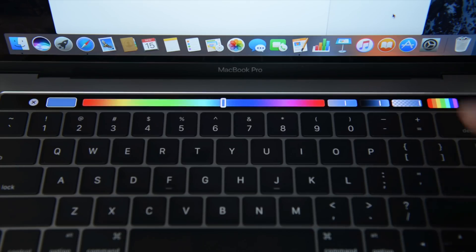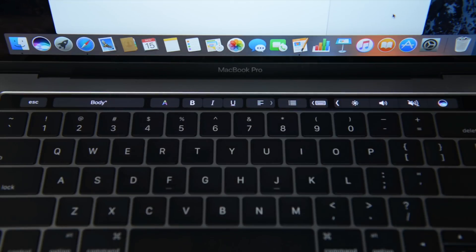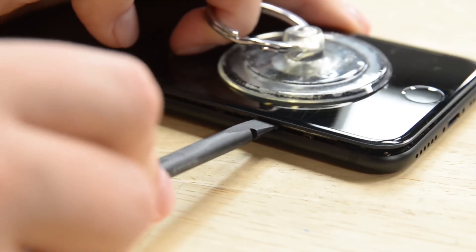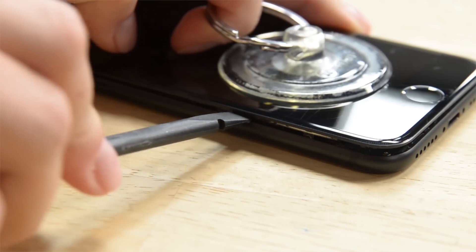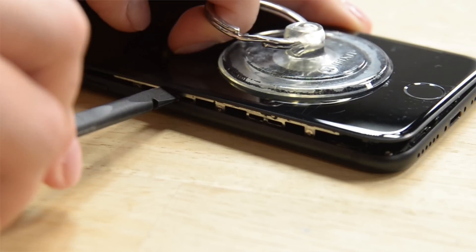This last year we did teardowns on a ton of new phones, VR systems, and computers, so head on over to our YouTube channel to check out our most interesting teardown finds of 2016. While you're there, we've also got a guide on replacing the front panel of your iPhone 7. Hopefully you don't need it just yet, but if you do, we'll show you how it's done.